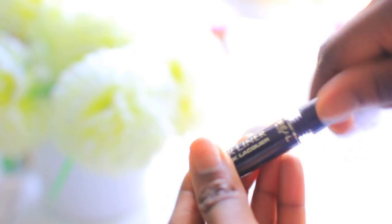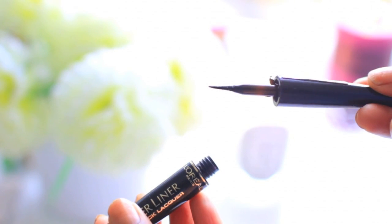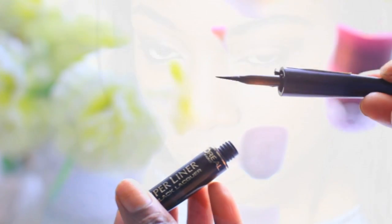To do a nice winged liner I use the L'Oreal Super Liner. This is probably one of the best eyeliners out there — it's really black, lasts a really long time, and doesn't go watery. I love this liner and I just try to do a nice little cat eye with it.